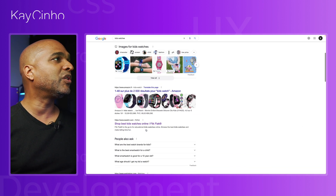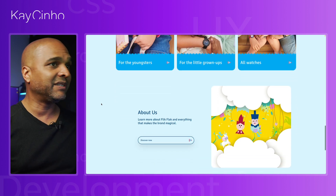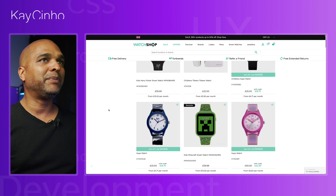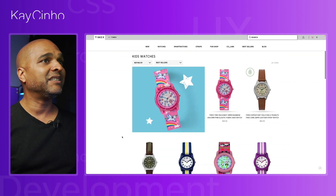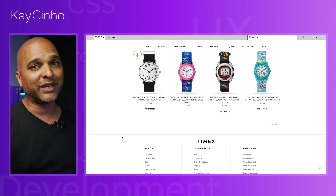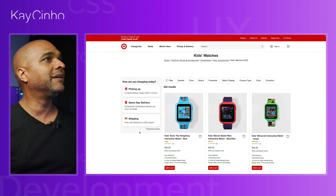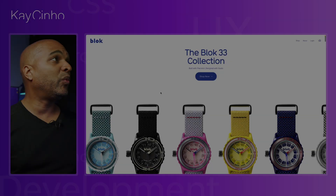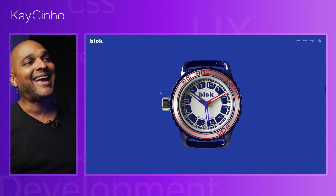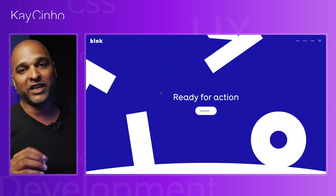Now let's stack it against the competition. I went on Google and landed on several competing websites. Flick Flack is a very known brand — it looks good, kiddie-like, which makes sense for kids' watches. The other competitors look a bit boring: the usual e-commerce website with no real identity. When you compare them with the Blockwatches website, Blockwatches definitely has the upper hand. It feels way more crafted, way more premium. The level of detail and identity is really great compared to the competition. So for all these reasons, for first impressions, I'm going to give it a grade of four out of five.